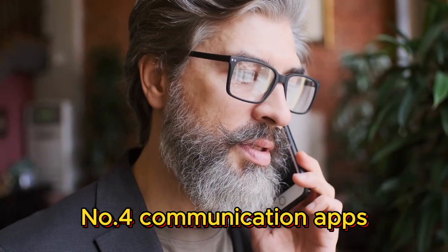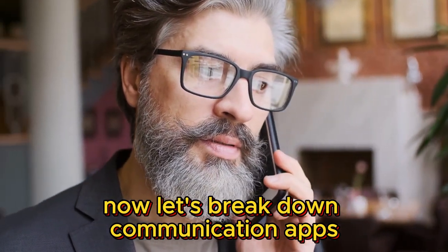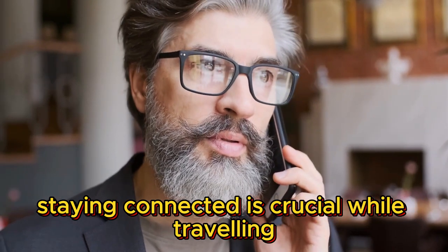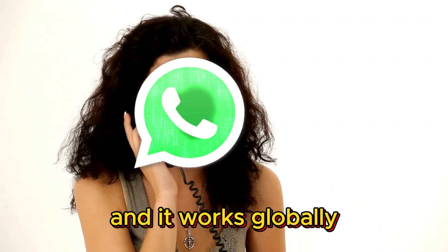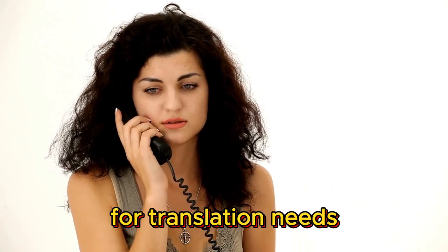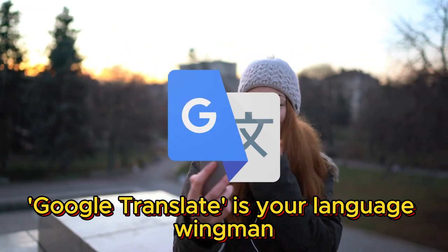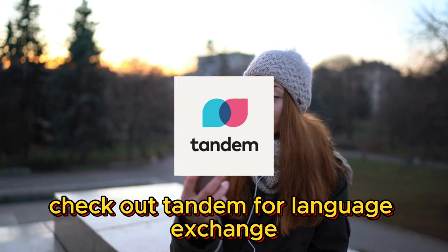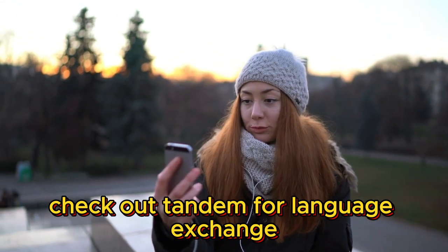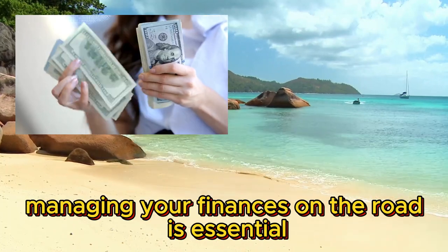Number four: communication apps. Now let's break down communication apps — staying connected is crucial while traveling. WhatsApp is fantastic for messaging and calls and it works globally. For translation needs, Google Translate is your language wingman. And if you want to meet locals or fellow travelers, check out Tandem for language exchange.